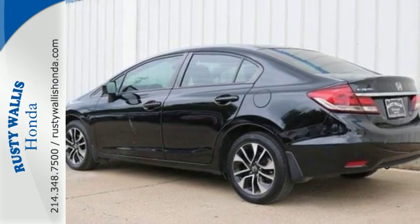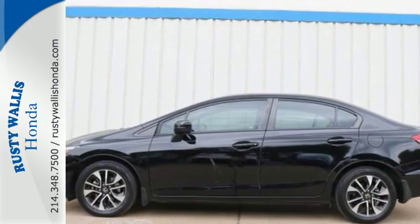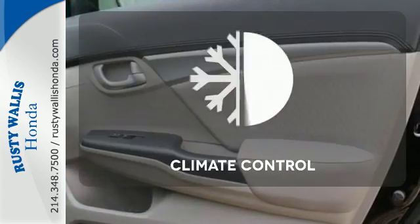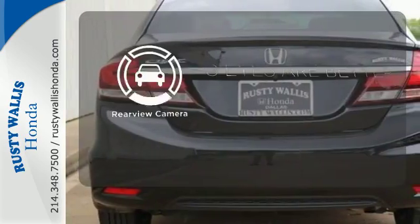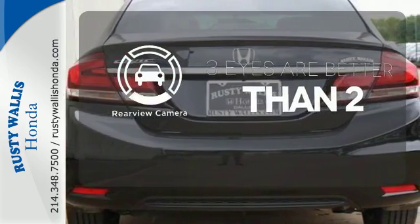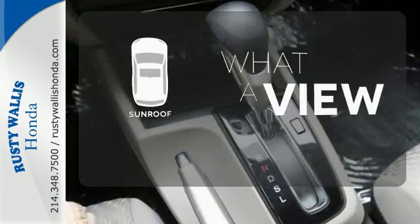It also has remote keyless entry, steering wheel audio controls, and advanced safety features. Select the perfect temperature with the climate control. The backup camera gives you a clear picture of what's behind you. The sunroof gives you fresh air for your drive.